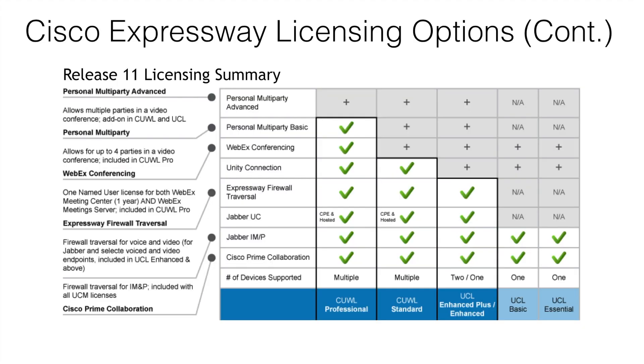Cisco user licenses can be purchased using two licensing models. User Connect Licenses or UCL are typically purchased by voice-only Cisco customers. UCL Essentials and UCL Basic don't offer any Expressway capabilities. However UCL Enhanced or Enhanced Plus licenses do offer Expressway capabilities and two devices per user. Cisco Unified Workplace Licenses or CUWL are the other user-based license model. There are three purchasing options with CUWL licensing, and the differences between them are the added feature capabilities included, such as Unity Connection and conference meeting capabilities.